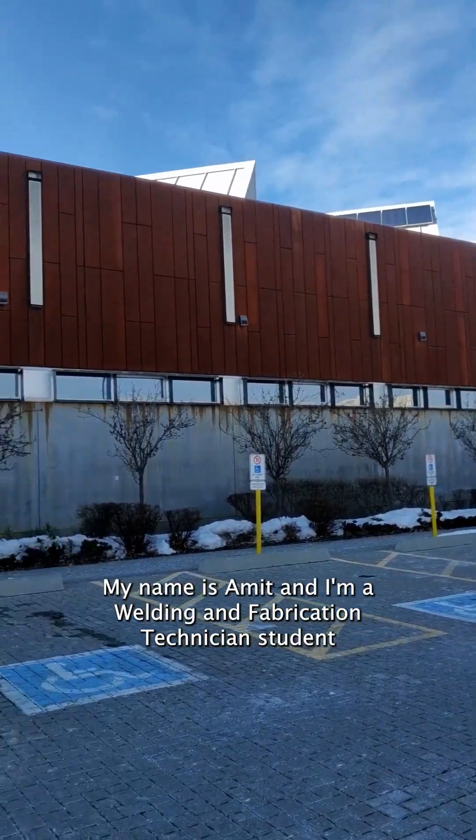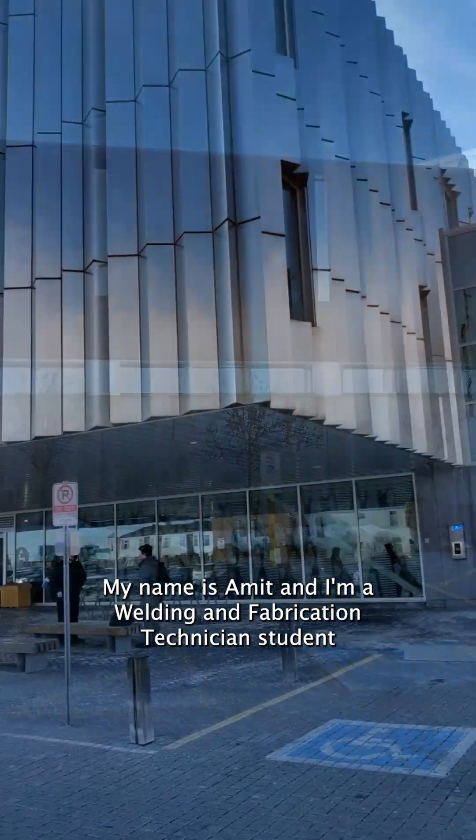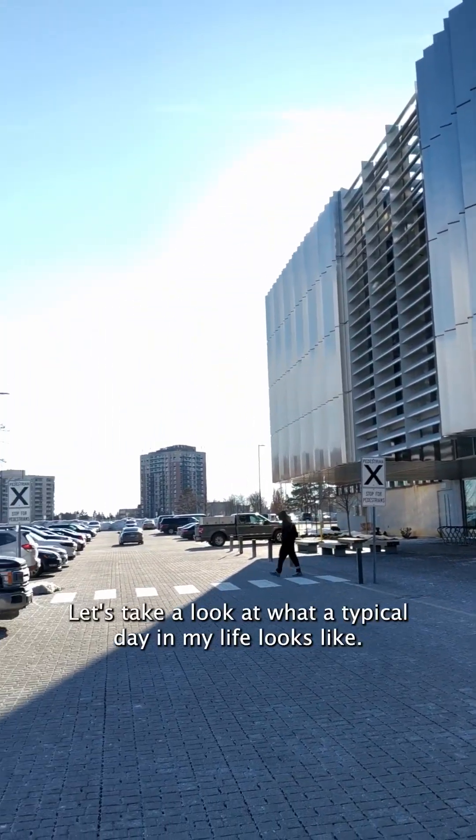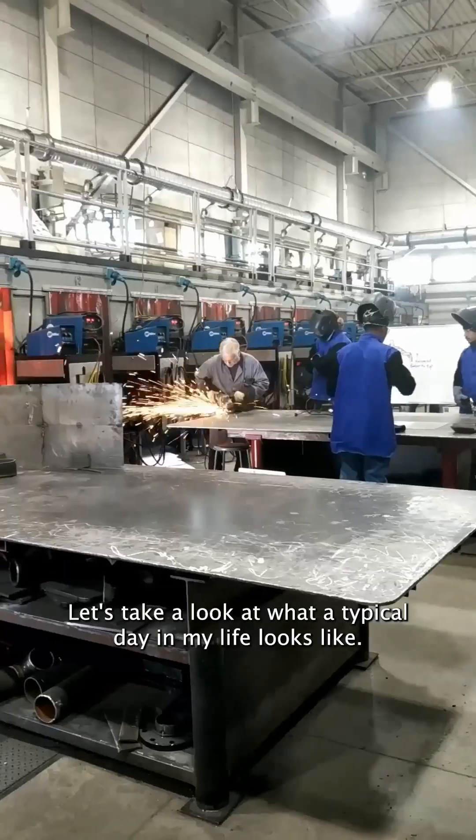Hello, my name is Amit and I'm a welding and fabrication technician student at Sheridan College's Davis campus in Brampton, Ontario. Let's take a look at what a typical day in my life looks like.